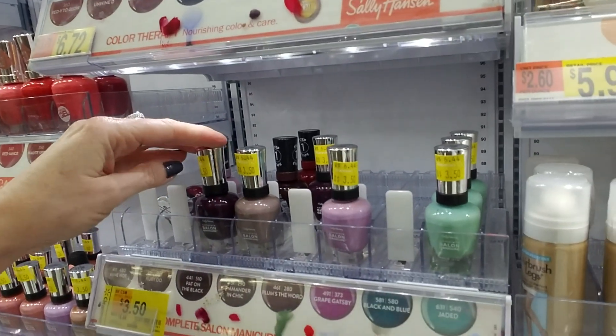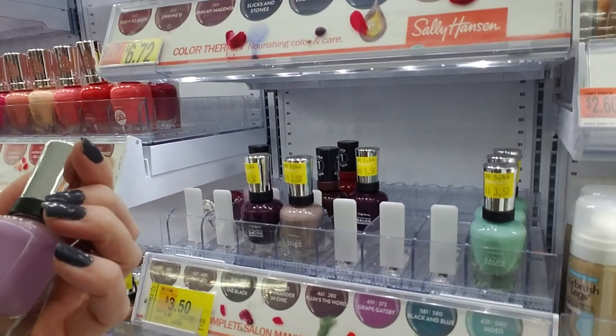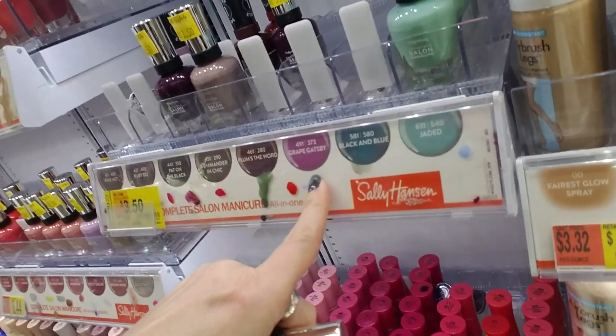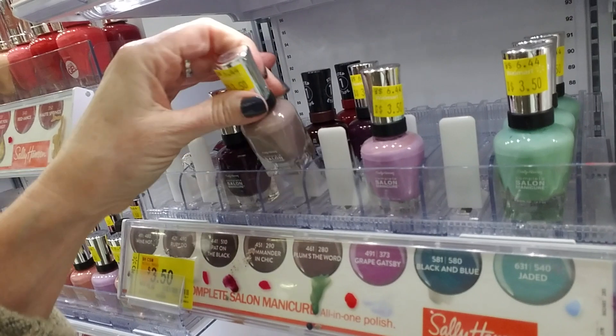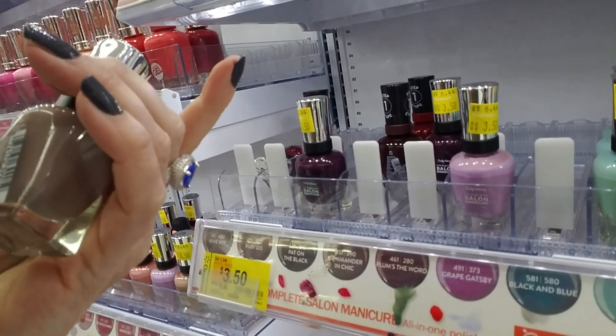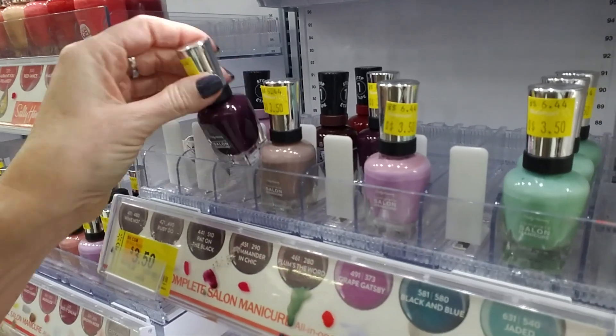They're thick — you're not going to break these things. Oh, Grape Gatsby. I actually like the color on there, but this is actually a little bit lighter. And this is Commander in Sheik. That one's okay, I don't like it as much.